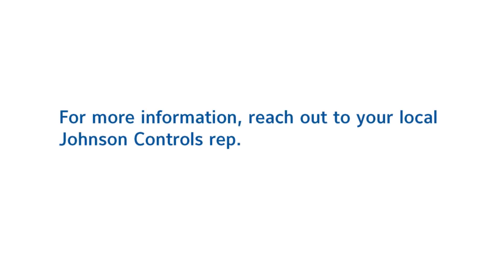For more information, please get in touch with your local Johnson Controls sales rep.